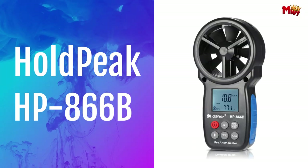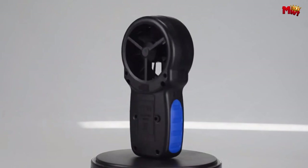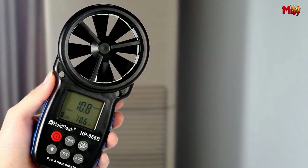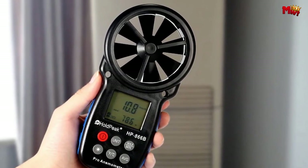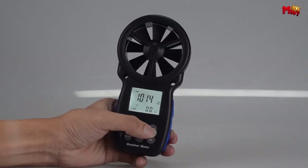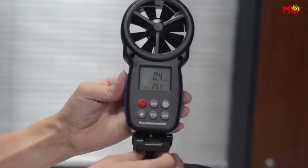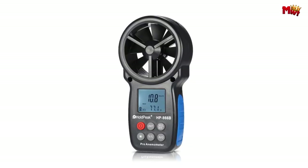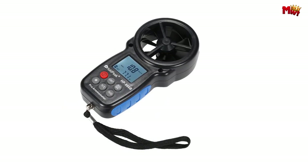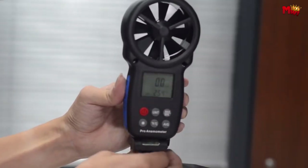Number three, Hold Peak HP 866B Anemometer. With its portable design and advanced features, this anemometer is your reliable companion for any outdoor adventure or professional use. The HP 866B offers a wide range of wind speed measurements from 0 to 30 meters per second, ensuring you're always prepared no matter the conditions. You can easily switch between different wind speed units — meters per second, kilometers per hour, feet per minute, knots, or miles per hour. Stay informed with the built-in wind scale and wind chill indication, providing you with crucial data for making informed decisions.